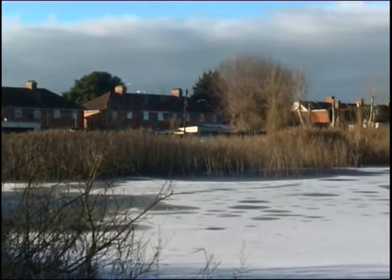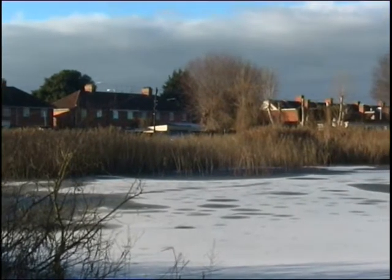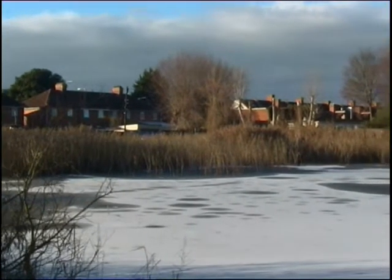This is, or rather was, the Huntsworth Basin — the point at which the Bridgewater and Taunton Canal originally joined the River Parrot when the canal was opened in 1827. It was made up of two lock chambers and a tidal basin.